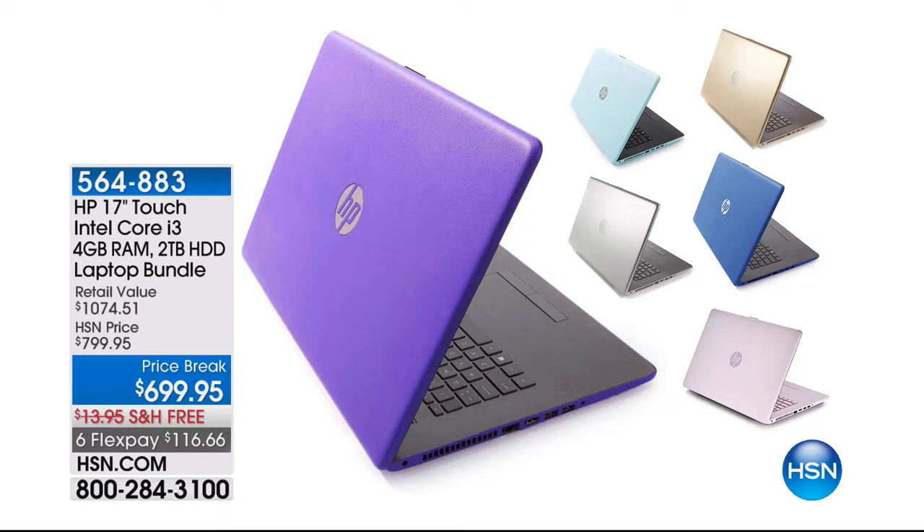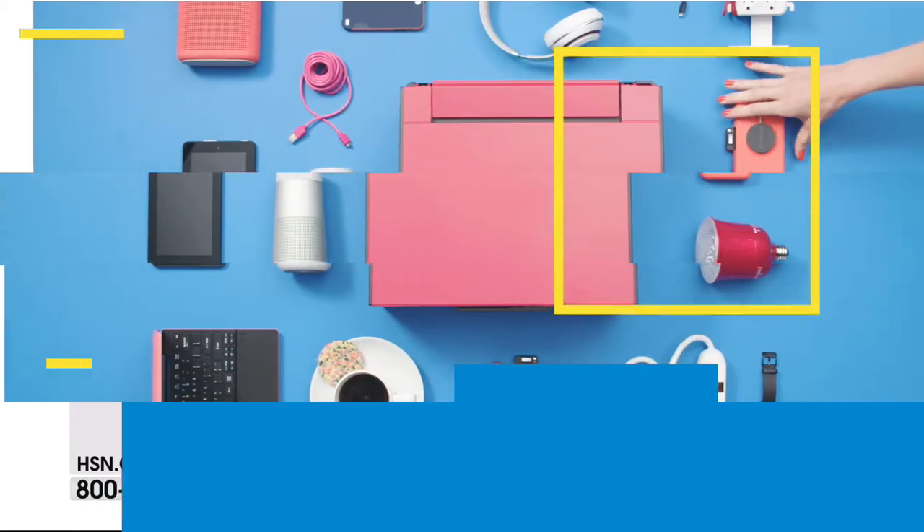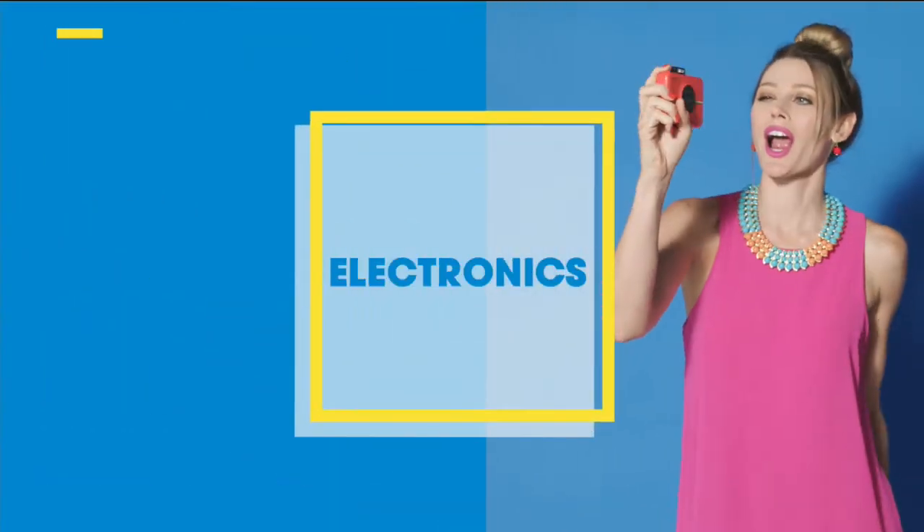By the way, if you have your HSN card, we can also VIP finance that for you at $77.77. So a few minutes away from that. But what we want to do right now — if you are even thinking about that laptop or if you have another computer that maybe is running slow — you need to protect yourself.